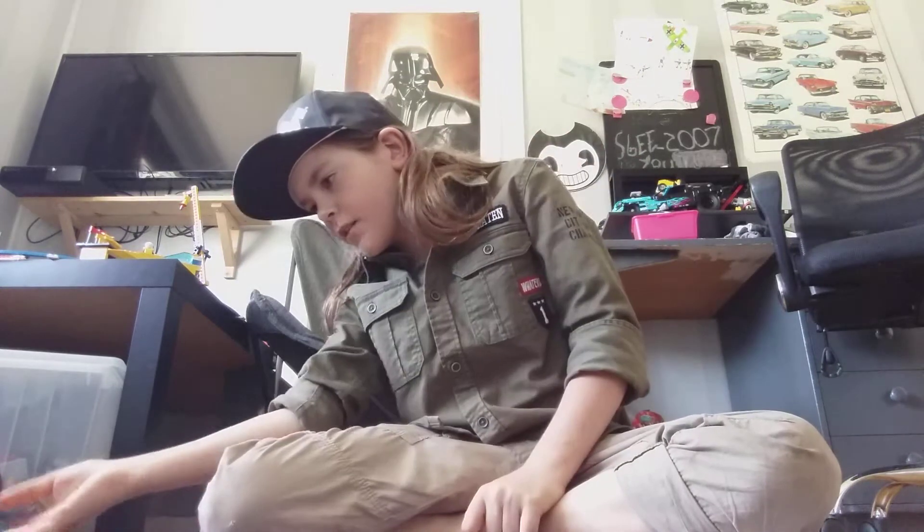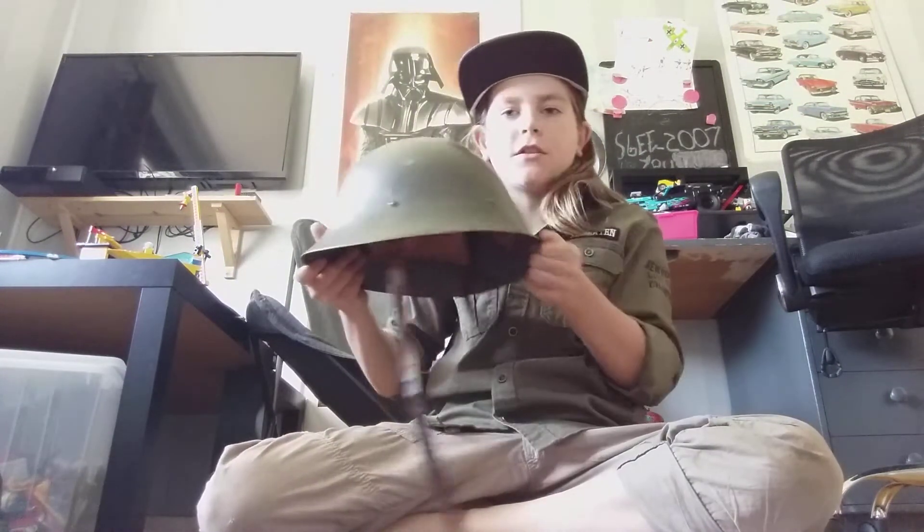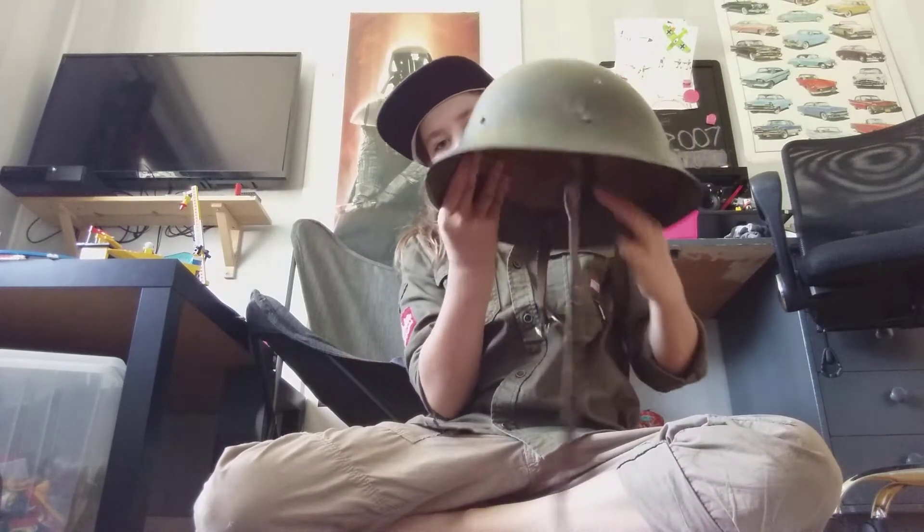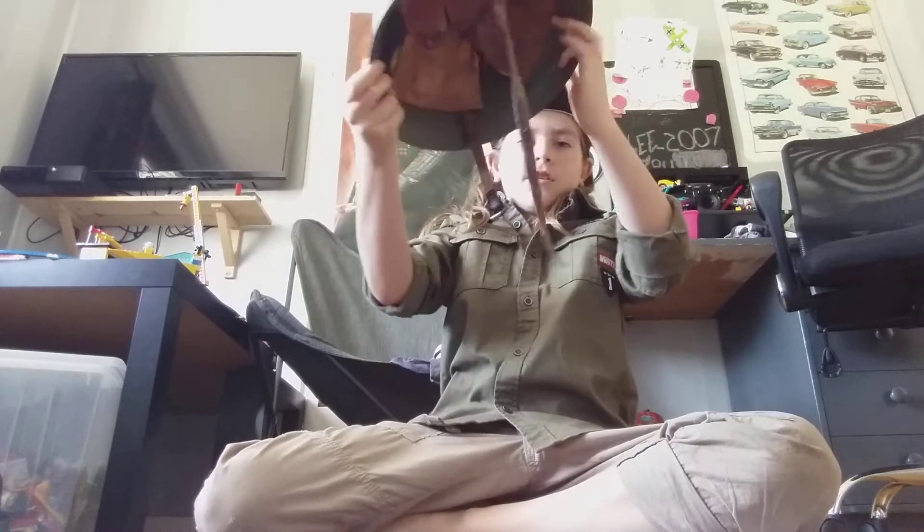All of my helmets right here. I guess there's a German helmet over there too. Let's begin with the World War 2 Swedish helmet — this is kind of my starting point. I've gotta have a Swedish helmet; I'm Swedish, so if you're Swedish you've gotta have one.